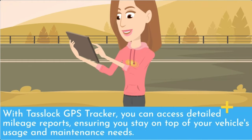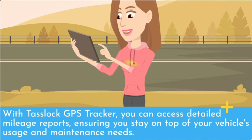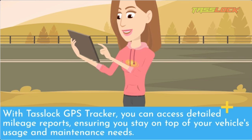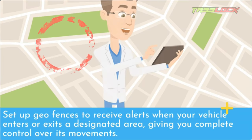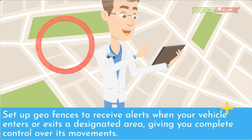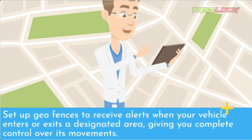With TASLOK GPS Tracker, you can access detailed mileage reports, ensuring you stay on top of your vehicle's usage and maintenance needs. Set up geofences to receive alerts when your vehicle enters or exits a designated area, giving you complete control over its movements.